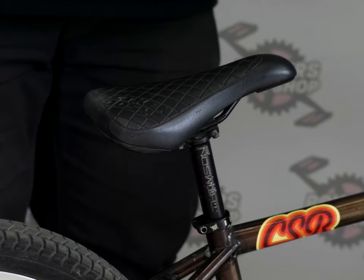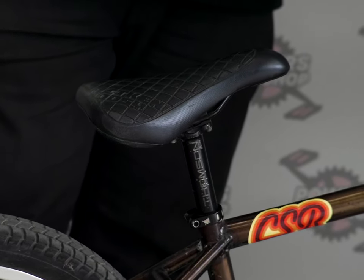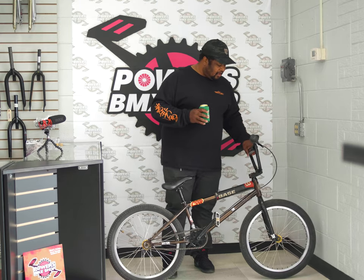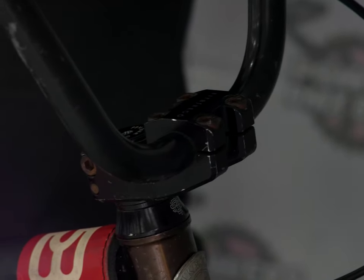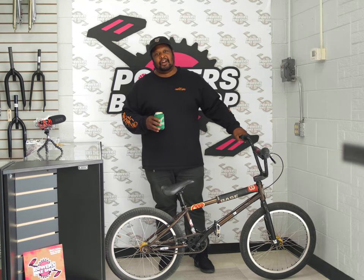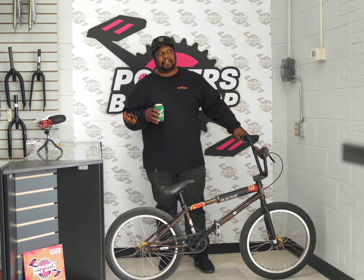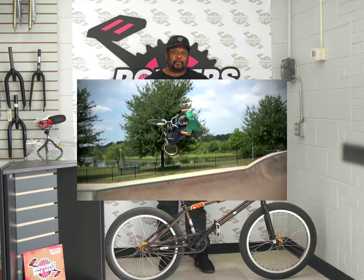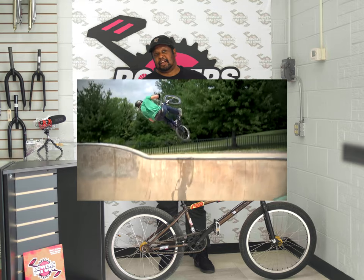FBM hose clamp seat clamp — keeps that Thompson post from moving. Another one of my signature rider parts that I love: Brian Foster's Fit stem. Holds the bars, never had a problem with it. If you've ever seen the classic commercial for the Fit Foster stem, you need to look that up on YouTube. Donnie, put the link in the description in post-production — probably not, but I say it anyway.